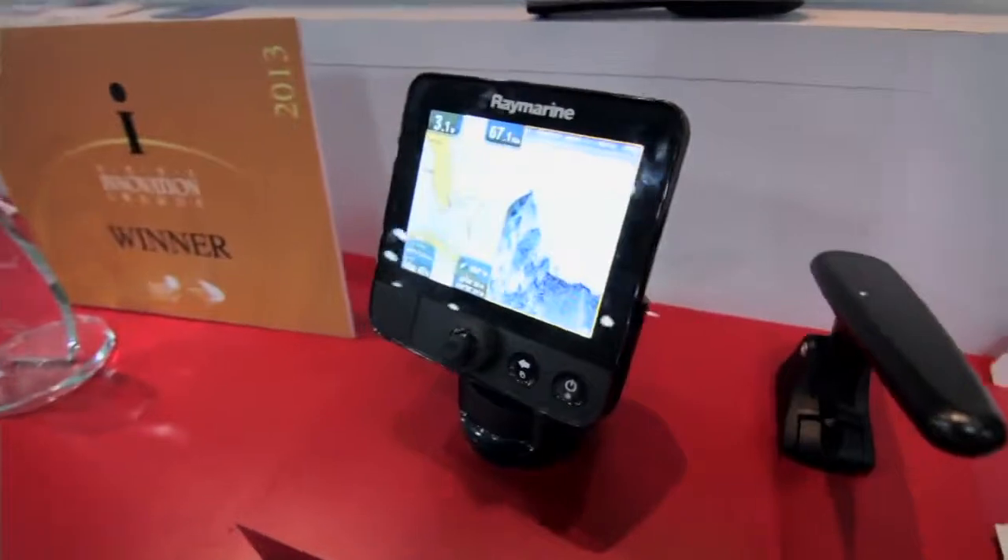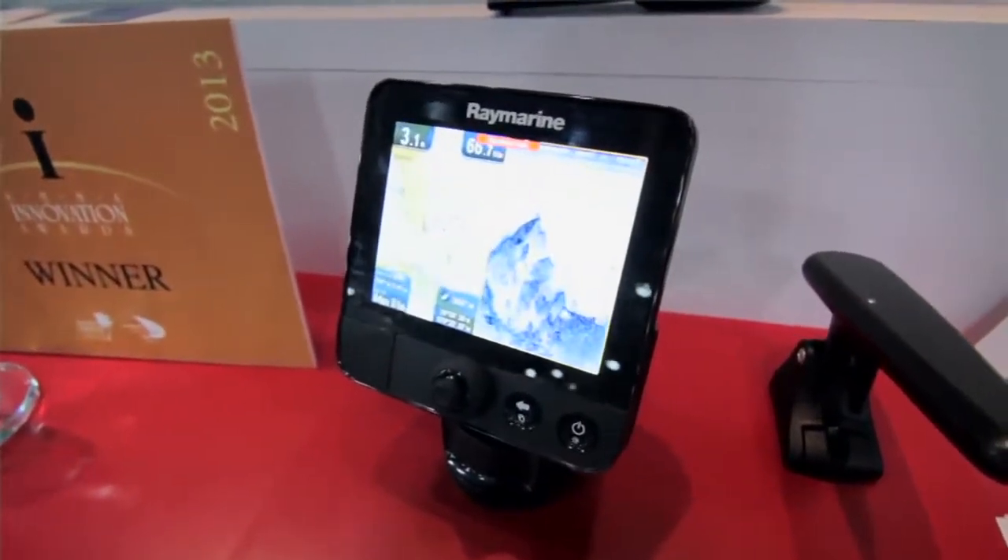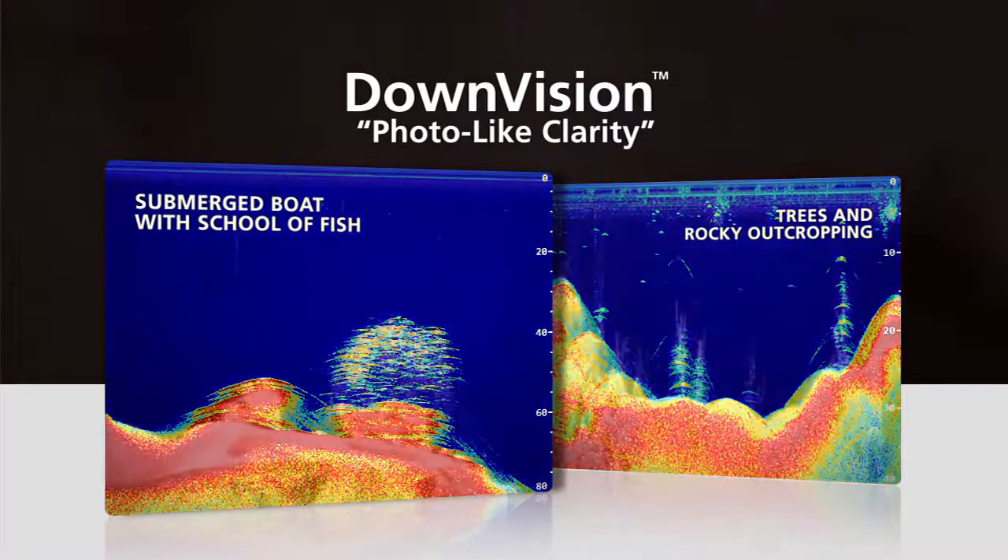This is a brand new product for us that we launched at the show and we're very excited to show it to you. It took the 2013 NMMA Innovation Award in the electronics category. Dragonfly is all new and it's got some great features in it.